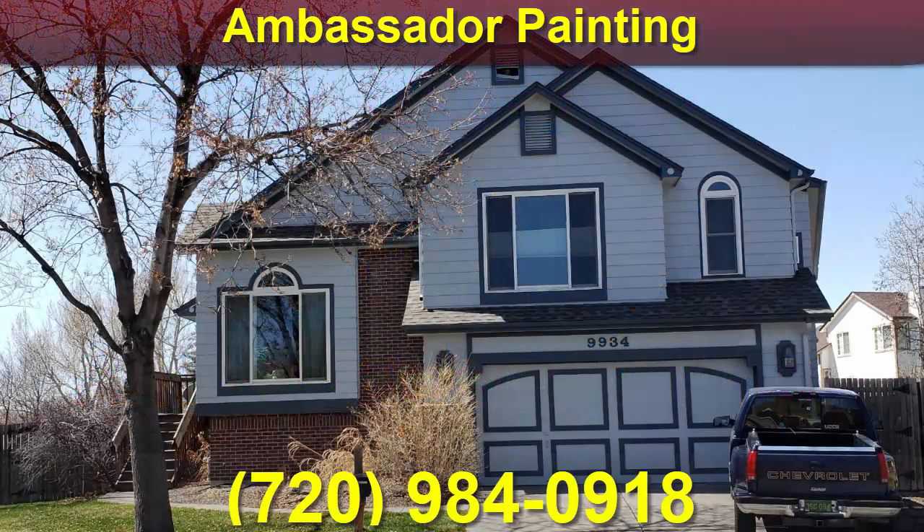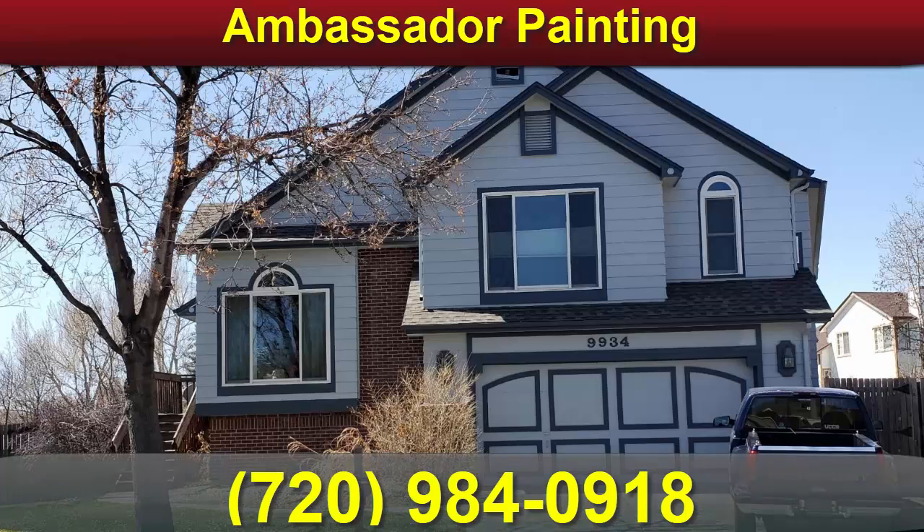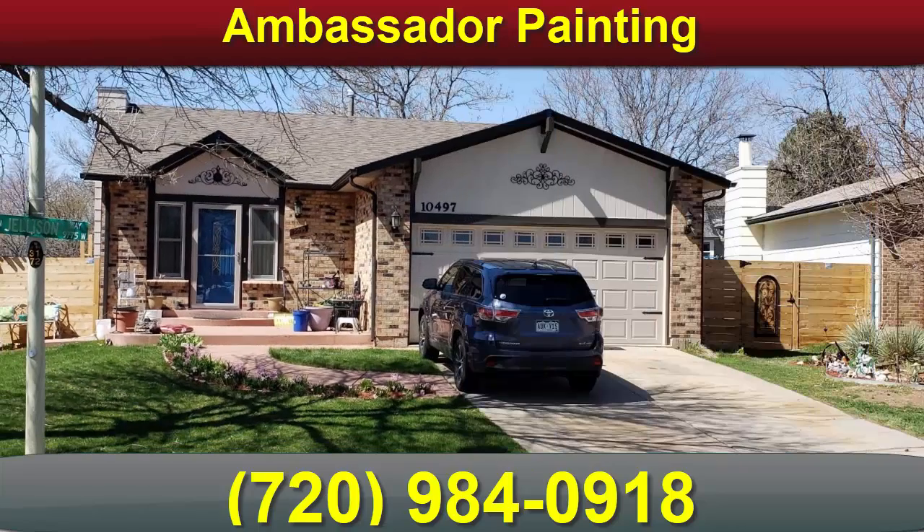Ambassador Painting knows that a small house can be prepped and painted properly in one day. We also know that there are other Westminster house painting contractors that will paint a medium or a large home in one day as well, which should raise a lot of red flags. Can they really do a quality job so fast? We do not think so.